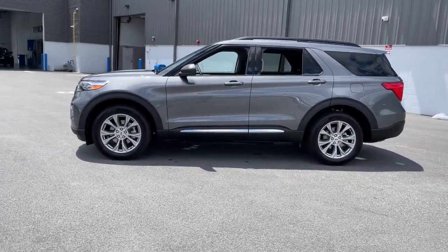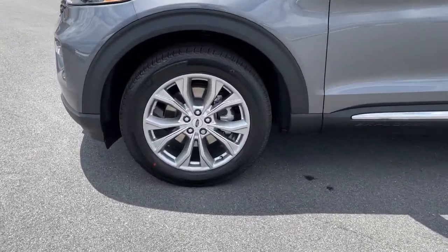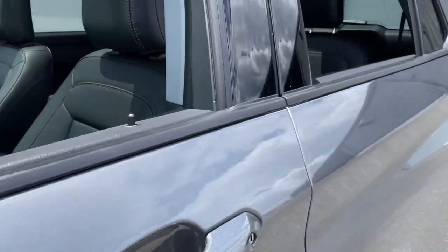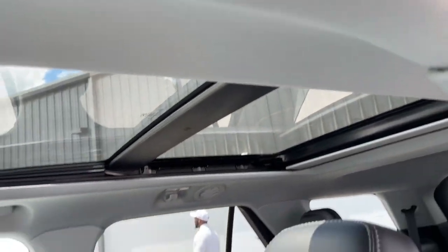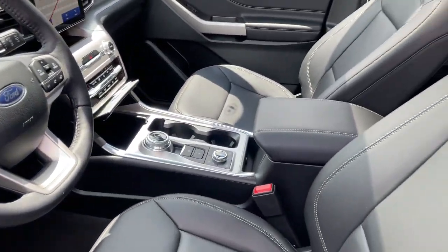These are just some of the great options this vehicle comes with: heated steering wheel, Apple CarPlay and/or Android Auto, moonroof, keyless entry, power lift gate, backup camera, satellite radio, power passenger seat, heated mirrors, fog lamps.